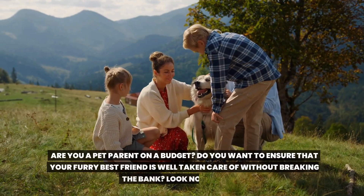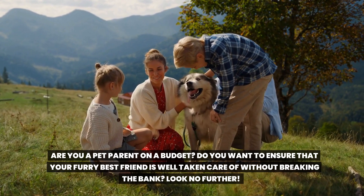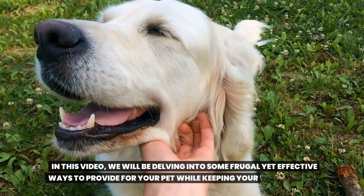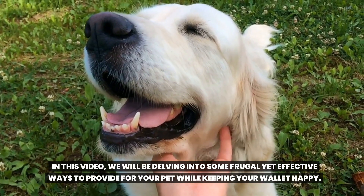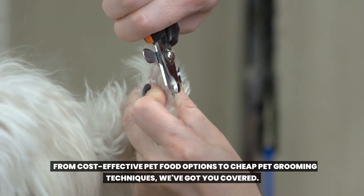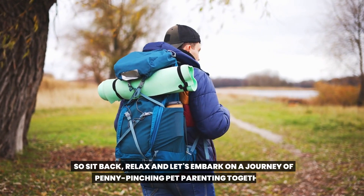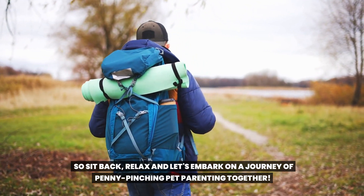Are you a pet parent on a budget? Do you want to ensure that your furry best friend is well taken care of without breaking the bank? Look no further! In this video, we will be delving into some frugal yet effective ways to provide for your pet while keeping your wallet happy. So sit back, relax, and let's embark on a journey of penny-pinching pet parenting together.